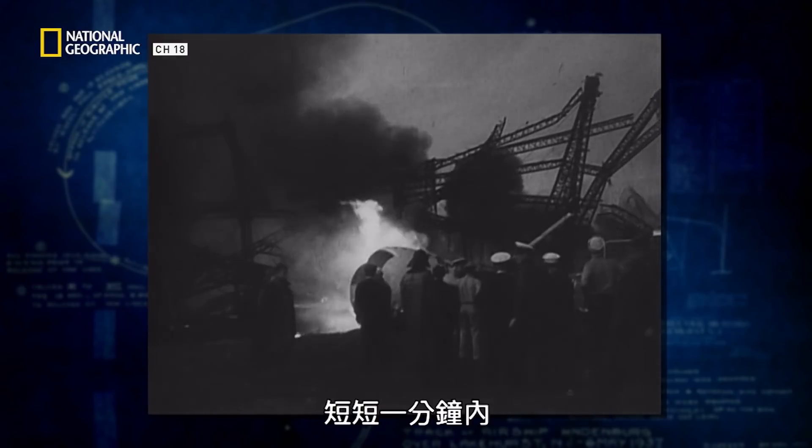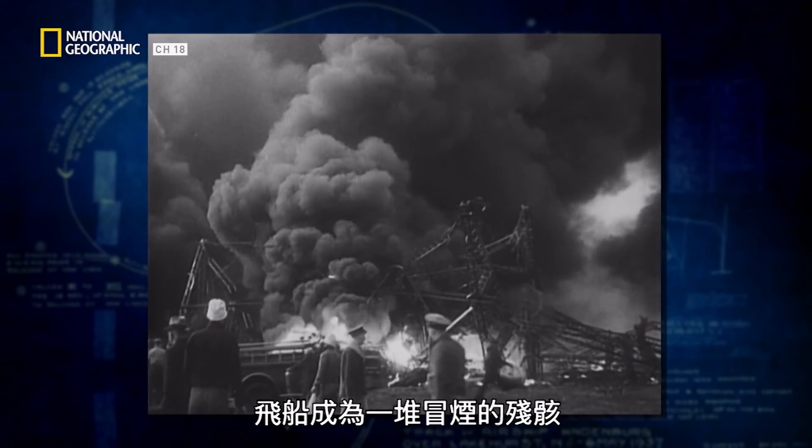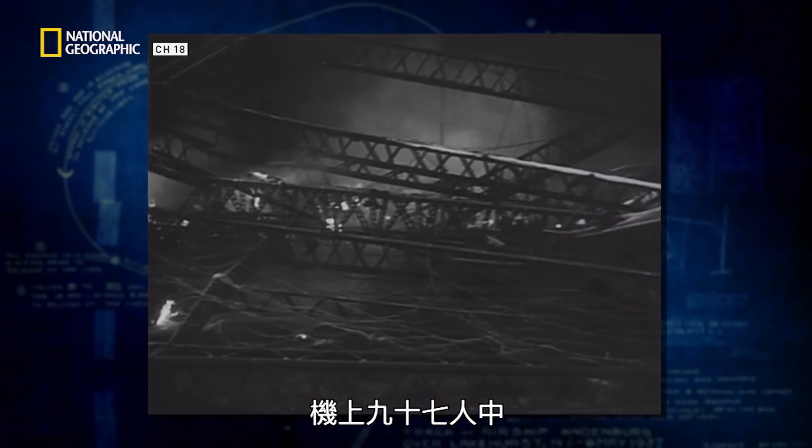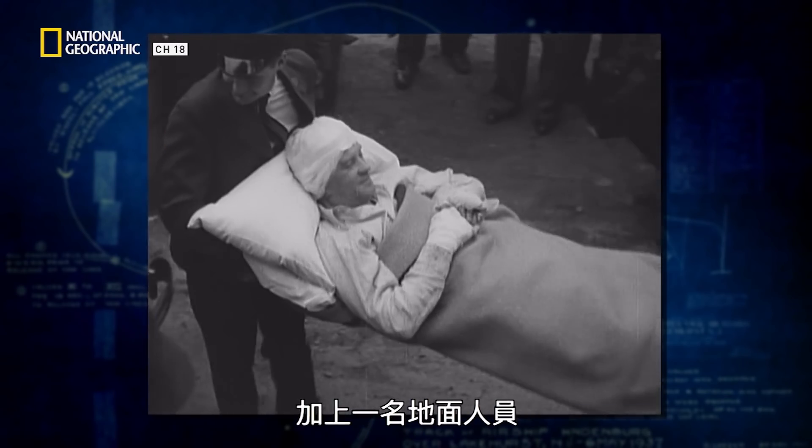Roughly four minutes after dropping the landing lines, fire erupted. Fire! In barely a minute, there's nothing left but smoking wreckage. Of 97 passengers and crew, 35 are dead, plus one ground crewman.